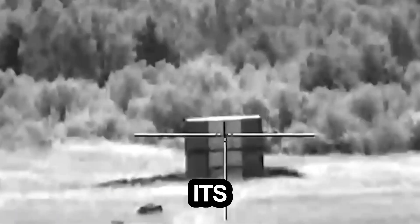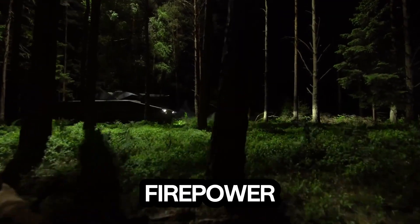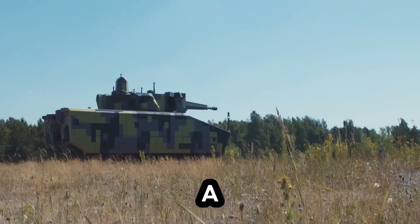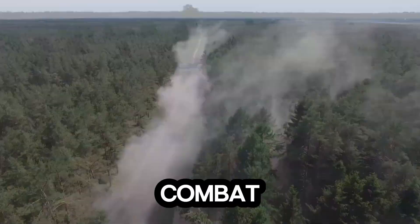But speed isn't its only strength. The Lance 2.0 turret system pushes its firepower to the next level, equipped with a 35mm cannon and customizable mission pods for any type of combat scenario.